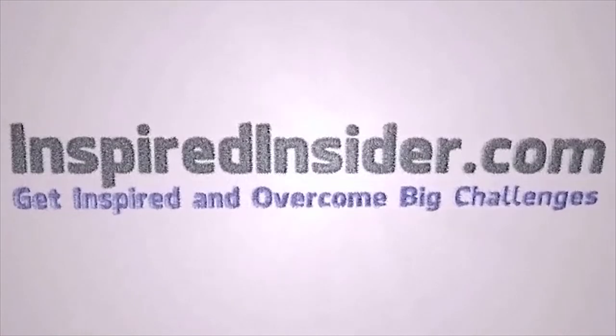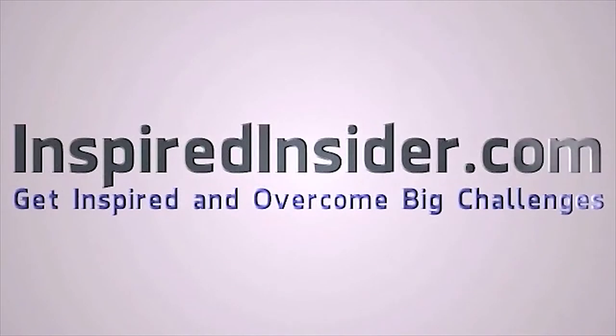All right. Check out sellerlabs. Thanks, Brandon. Appreciate it. Thanks, Jeremy. We'll see you next week.